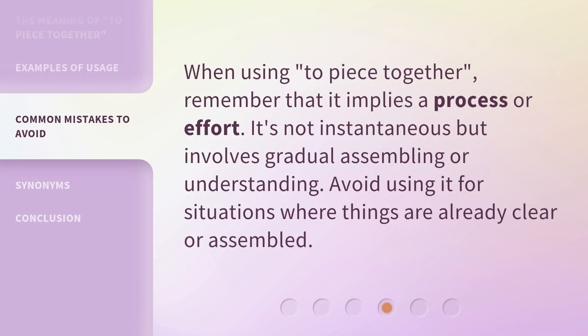When using 'to piece together,' remember that it implies a process or effort. It's not instantaneous but involves gradual assembling or understanding. Avoid using it for situations where things are already clear or assembled.